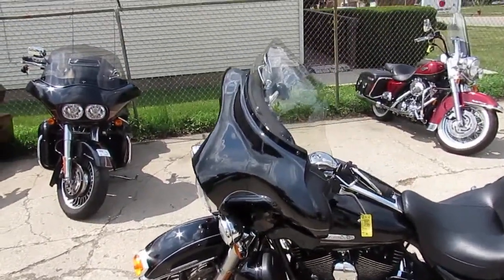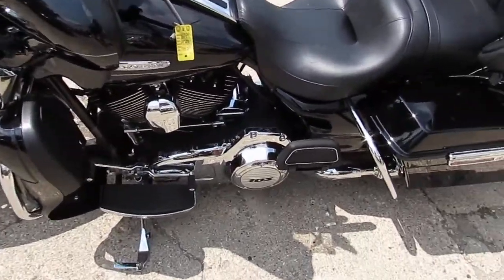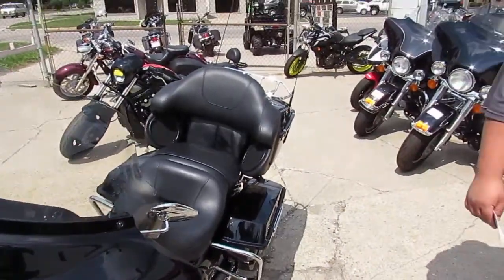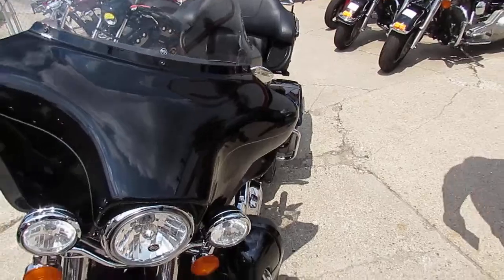Hey guys, it's ApprovalPowerSports.com here. We're doing some videos on the used Harley Davidsons we have in stock — over 300 used Harleys. I've got probably about 65 to 70 Ultra Classics.